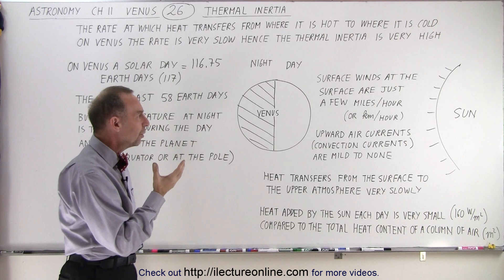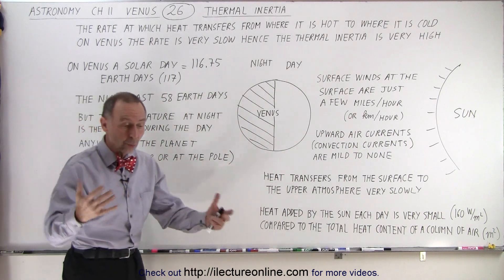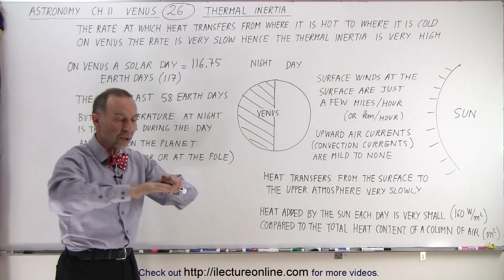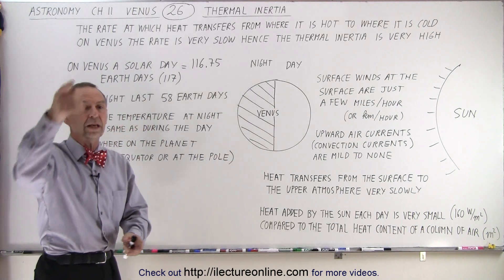So essentially what we can see is that the upward air currents we normally associate with air motion on Earth — for example, when in the morning the sun shows up over the desert, it heats the air, the air gets less dense, it rises, and other air rushes in its place — you start having those huge convection currents